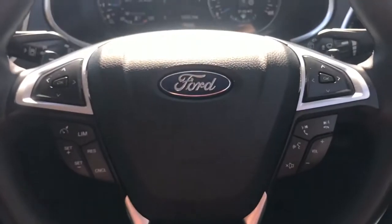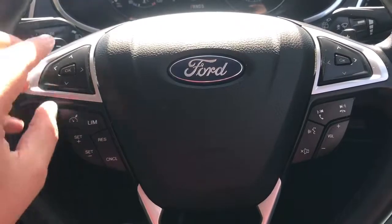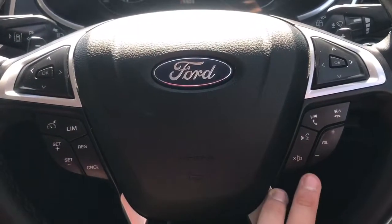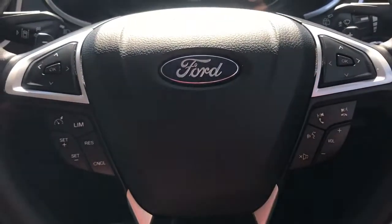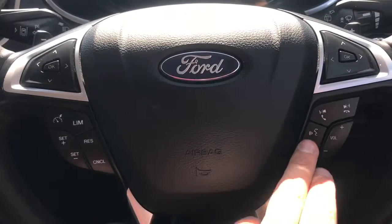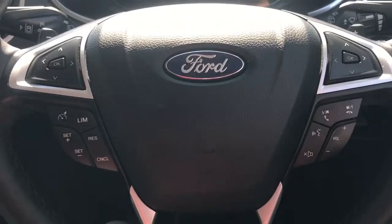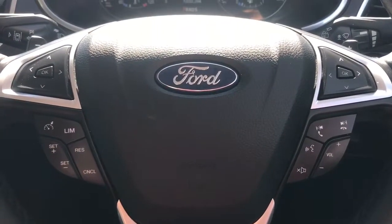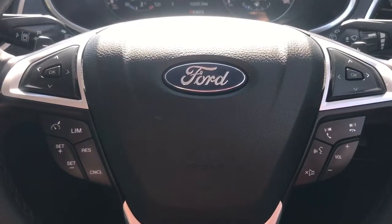Back out to the steering wheel. On the left hand side we've got the arrows for the left hand side trip computer as well as cruise control and speed limiter. On the right hand side the buttons for the right hand side trip computer as well as stereo controls and voice activation for the phone. You hit the voice activation button, ask it to dial anyone in your contacts list, and it will do that for you once you've paired up your phone.